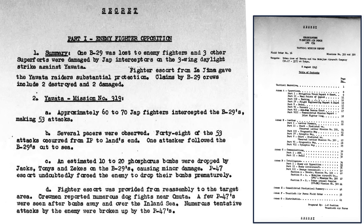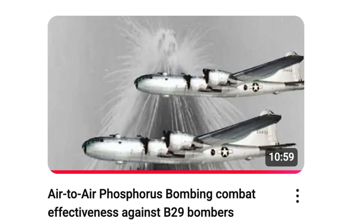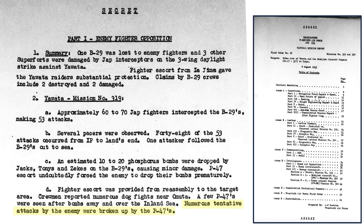This page summarizes enemy fighter attacks from the bombers' perspective. One B-29 was shot down by enemy fighters, while the P-47 escorts provided the bombers substantial protection. B-29 gunners claimed two enemy fighters. Japanese fighters made 53 attacks on the bombers, with 10 to 20 involving fighters dropping phosphorus bombs — though P-47s forced them to release too soon to be effective. Many enemy fighter attacks were broken up by the Thunderbolts.